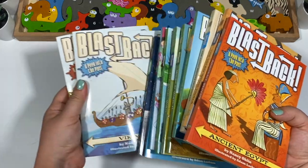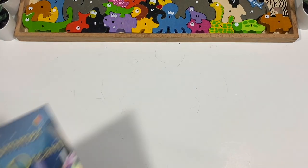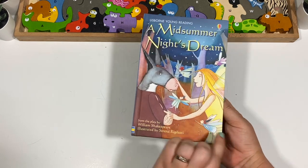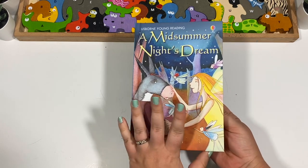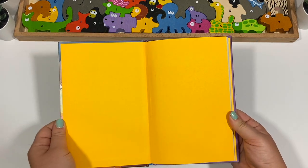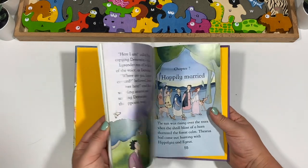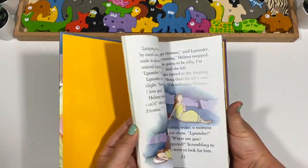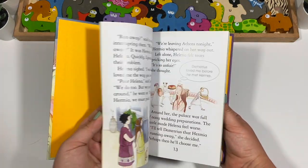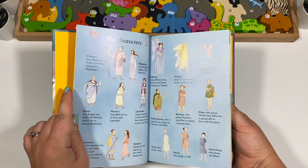Next we have A Midsummer Night's Dream — I can't get through a Book Outlet haul without showing more Shakespeare. This is a Usborne Young Reader, and I really like it. I already got a different young reader of Midsummer Night's Dream, but I thought my son could read several versions and we could talk about the differences. I like that it has the characters listed in the front so you don't get confused.